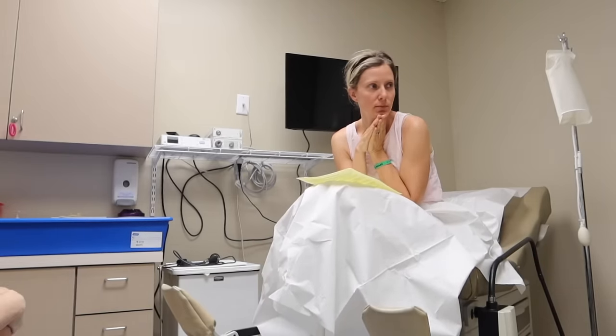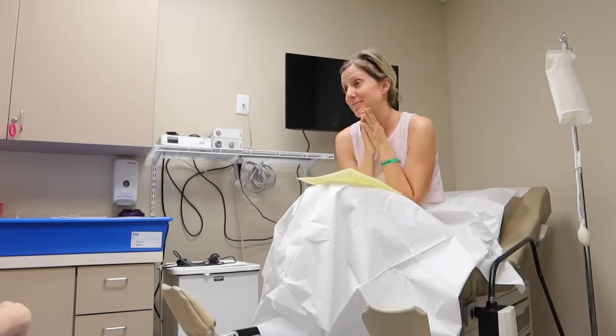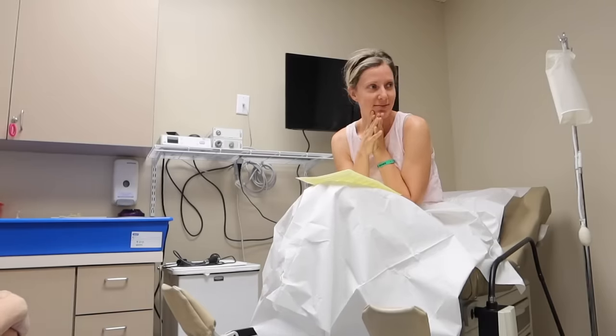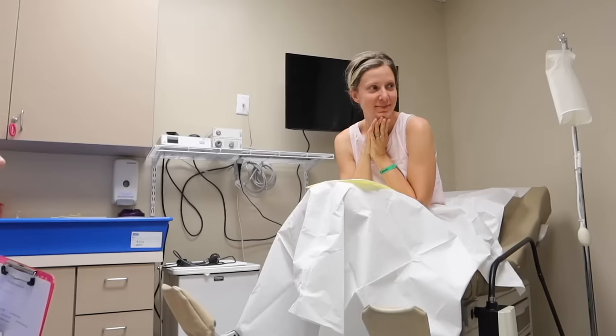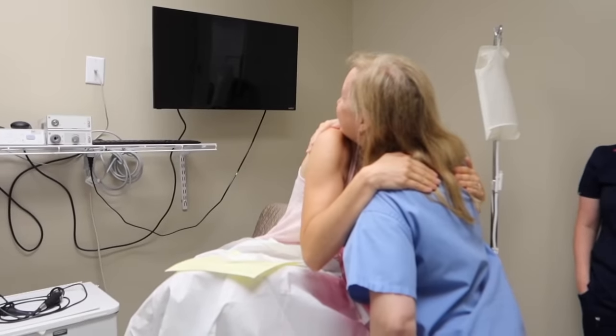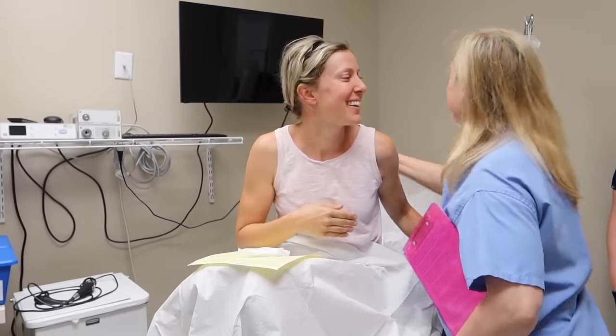Doctor: "You're an expert in grief, and you're not going to have to go there again. You're going to be able to be there for others." I like that — I'll take it. This is going to work. This is going to be great. It's not too far off. See you guys later.